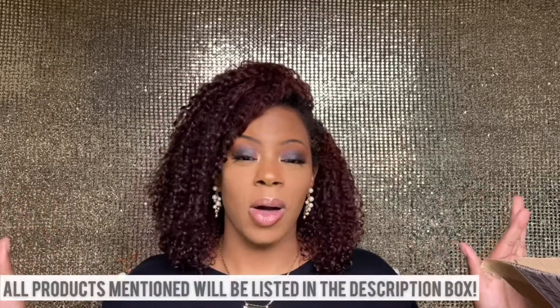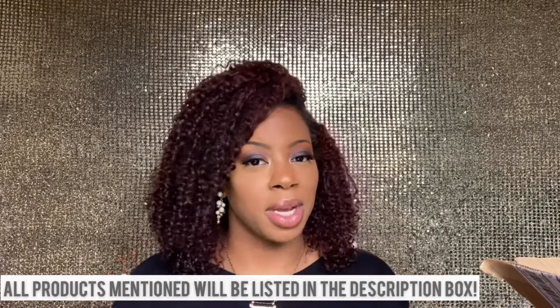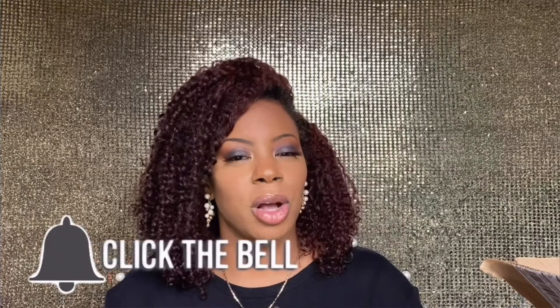Okay guys, that's the end of my mini haul! If you found it helpful or just enjoyed seeing what I picked up from Ulta, hit that thumbs up before you leave. If this is your first time here, consider subscribing and hitting the notification bell so you don't miss future uploads. You all have a wonderful day or night — I greatly appreciate you watching! Bye bye!